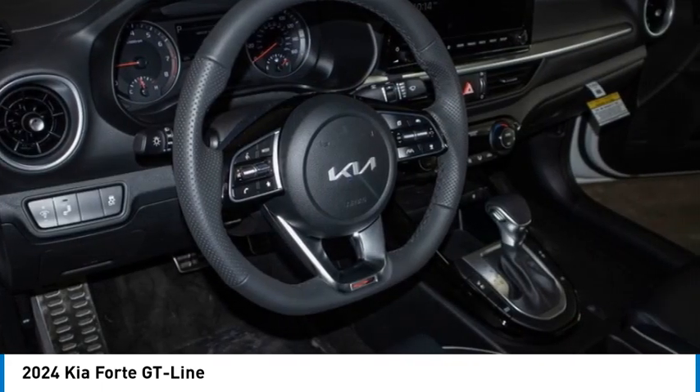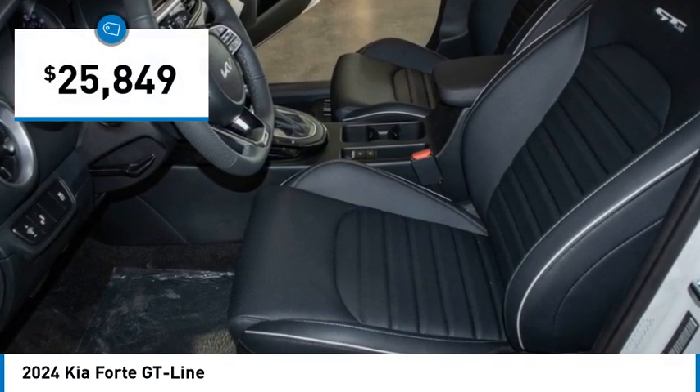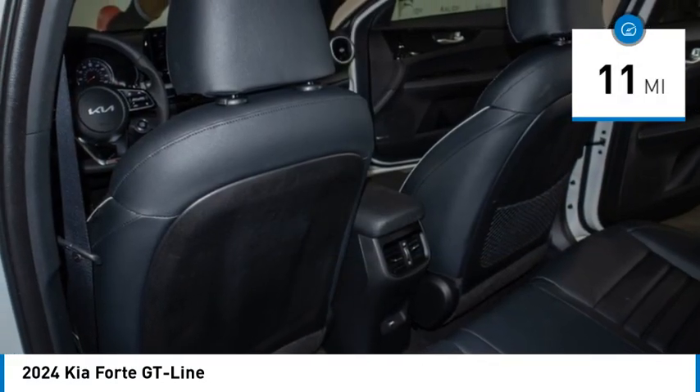It offers an exceptional combination of innovative design, high-quality engineering, and outstanding value, and is priced below $30,000. This vehicle has less than 100 miles. Here are some of this vehicle's great options.